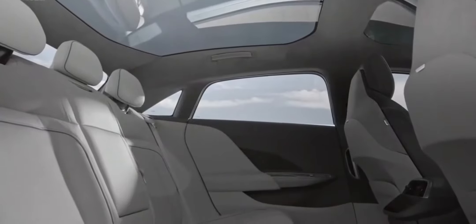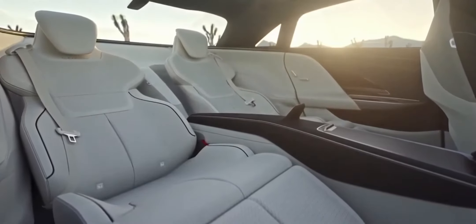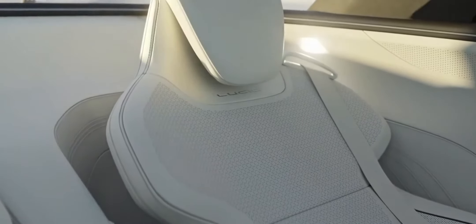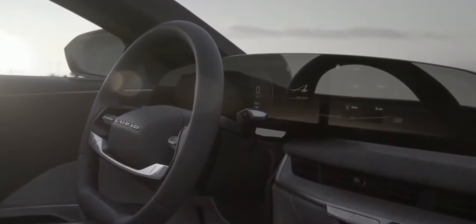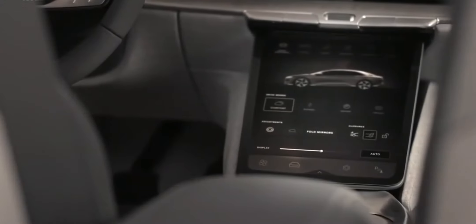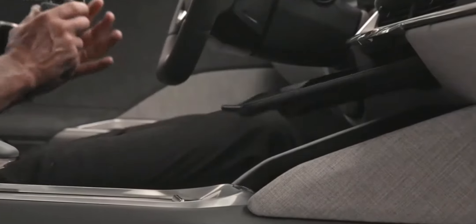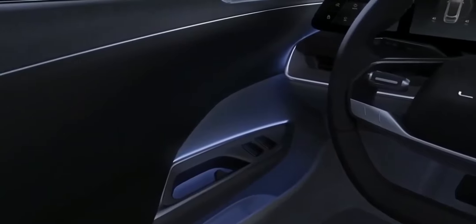We're going to offer two versions for the rear seating. The first version that we launch with will be a bench seat. We're also going to offer an executive rear seat, which will recline 45 degrees and take full advantage of the Lucid Air's rear space. We came up with this 5K floating display that is completely curved, optimizing the view and touch for the driver. In addition, we have a large center console display that is optimally placed for both driver and passenger, and it retracts into the center console to expose a large storage area up front.